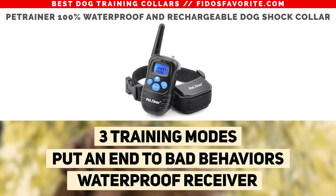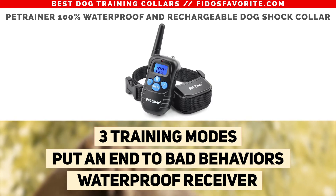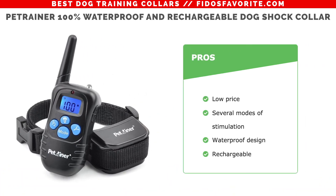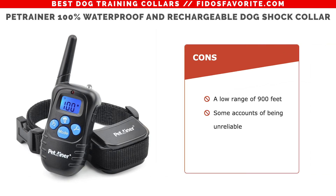This collar has a range of 900 feet and several modes of stimulation including both static and vibration. The pros: it's a rather low price, has several modes for stimulation, and features a waterproof rechargeable design. The cons: it has a low range of 900 feet and some have reviewed it to be rather unreliable.